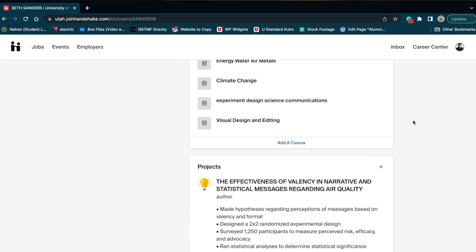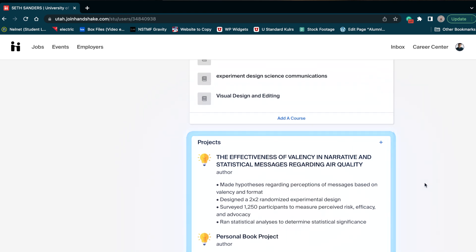And then we can move on to projects right here. You can add any kind of personal project, school project, or work project that you've done — any kind of project. For me, I put a school project that I did — a research paper I did in class. And below that, I put a personal project that I'm doing: I'm writing a science fiction novel.